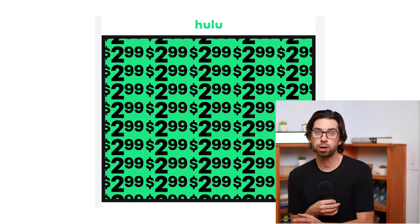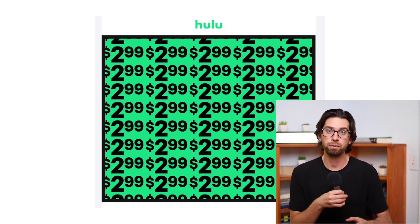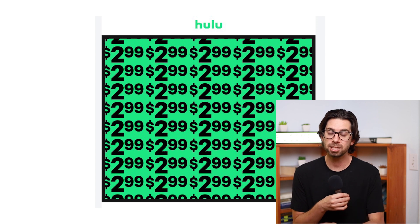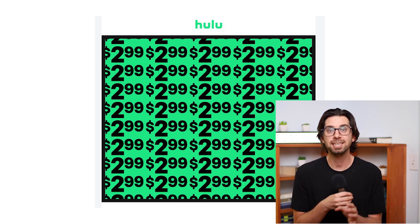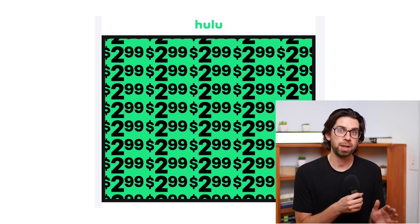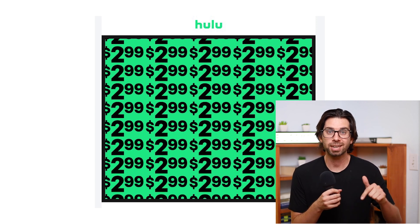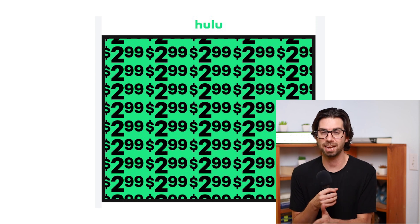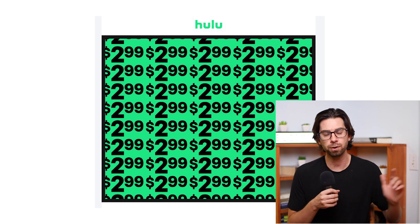So all you have to do — whether you're a current Hulu member or you just want to sign up and then cancel after the free trial — cancel it, say it's too expensive, and you will get a discount offer of $2.99. So the two ways are: one, wait for the Black Friday deal and check the description; or two, if you currently have Hulu, cancel it, say it's too expensive, and wait for the offer to roll in.